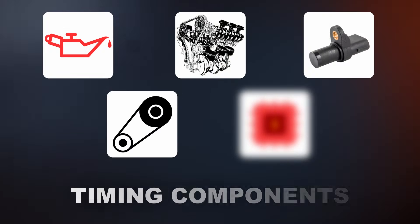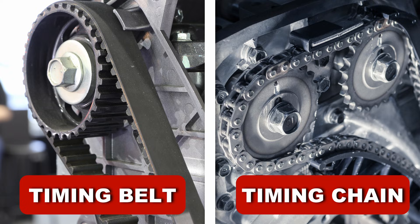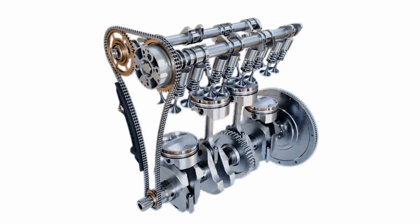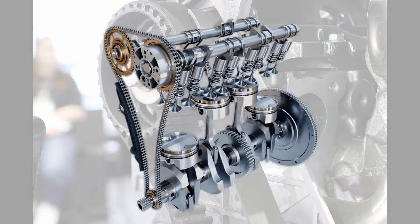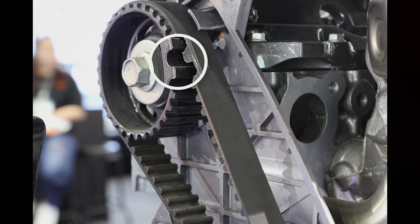The fourth cause for the code could be an issue with the timing components. Depending on your car, you could either have a timing belt or a timing chain. These components help keep the camshaft and crankshaft in sequence. If the timing belt or chain stretches, it can skip a gear or a sprocket, throwing off the camshaft timing and triggering the P0011 code.